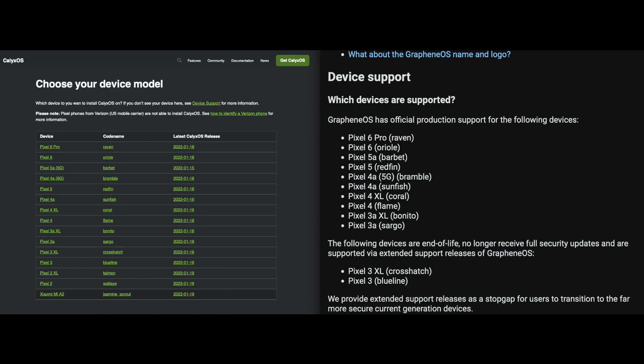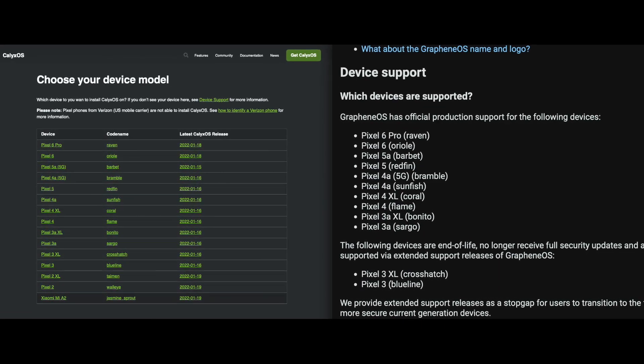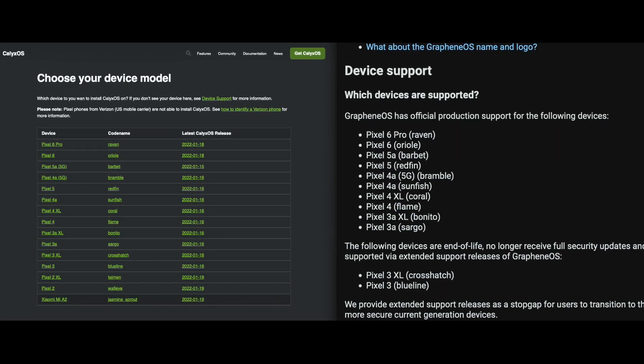If you've been hesitant to switch from stock Android or iPhone, CalyxOS is that great middle ground. Some features worth noting: there is no account required when you set up the phone — unlike a Pixel or other Android device that always asks you to sign in with Google, CalyxOS does not do that. It's also worth noting that compared to GrapheneOS, CalyxOS supports a few additional devices, so if you have an older phone, CalyxOS might be for you.